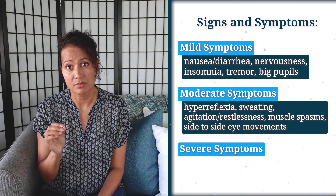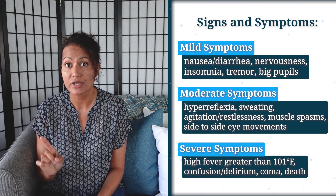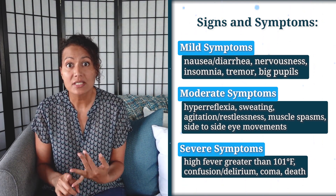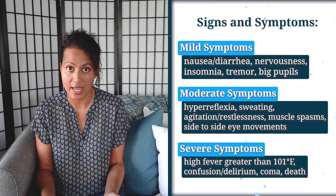Severe symptoms would include a high fever greater than 101 degrees Fahrenheit, confusion, delirium, which can lead to coma, and in its worst case, even death.